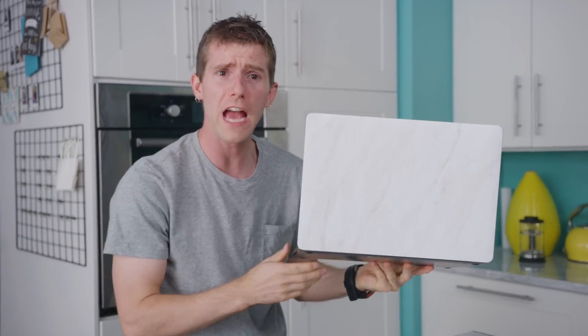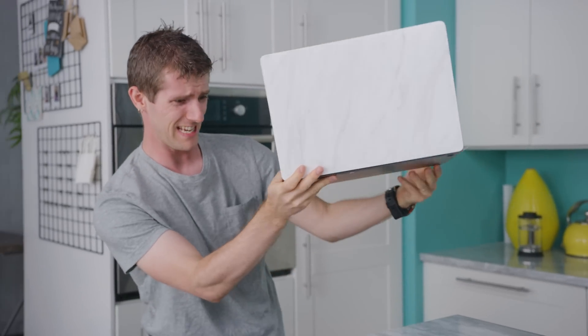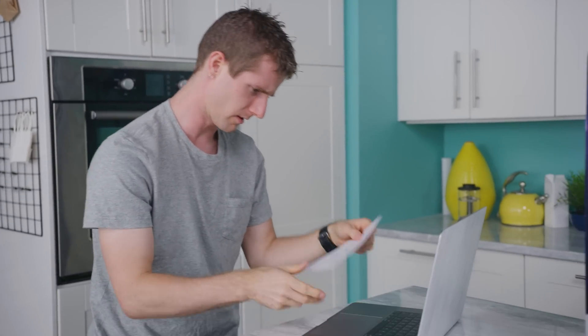Now we get to see what happens when you cram a Core i9 into a chassis this small.